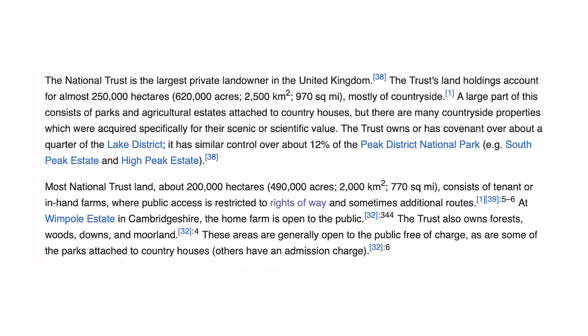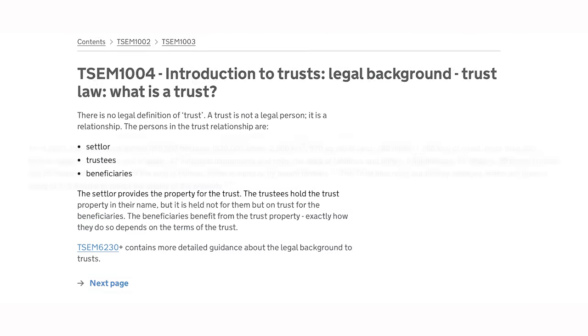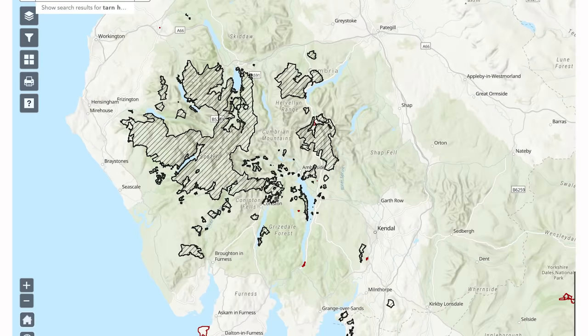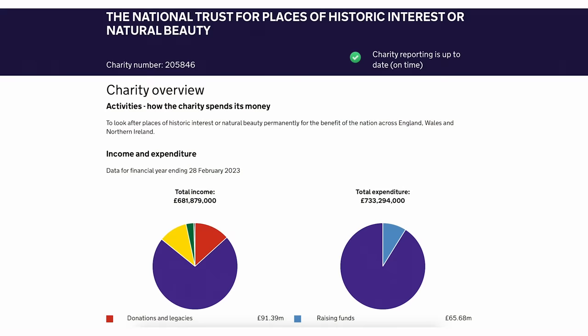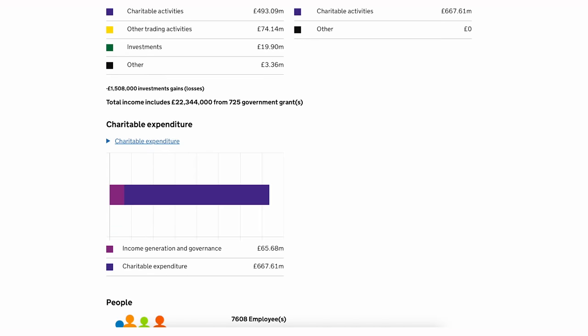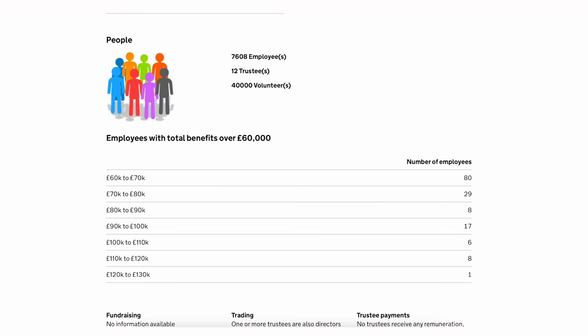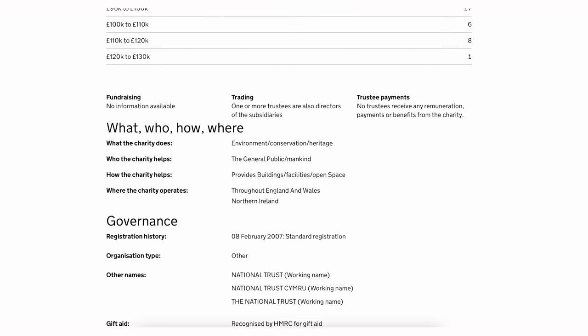The National Trust is the largest private landowner in England, Wales and Northern Ireland, and it owns or leases around 1,000 square miles of farmland and around 780 miles of coastline. Within its property portfolio it owns 24% of the Lake District National Park and is the largest private landowner in the Peak District National Park. It's registered as a charity, and its charitable aims are concerned with the environment, conservation and heritage, with the aim to help the general public by providing buildings, facilities and open space throughout England, Wales and Northern Ireland. For the scope of this video we are not talking about the National Trust for Scotland.